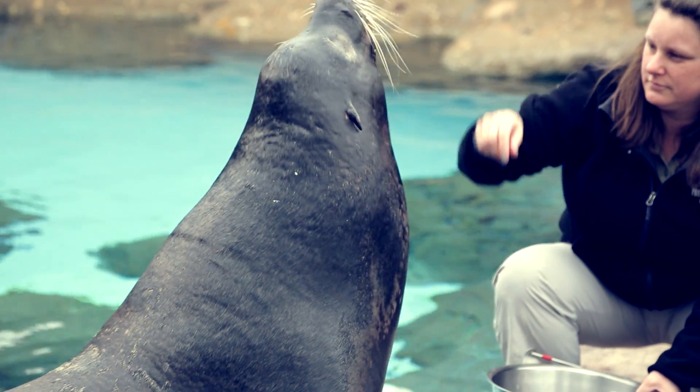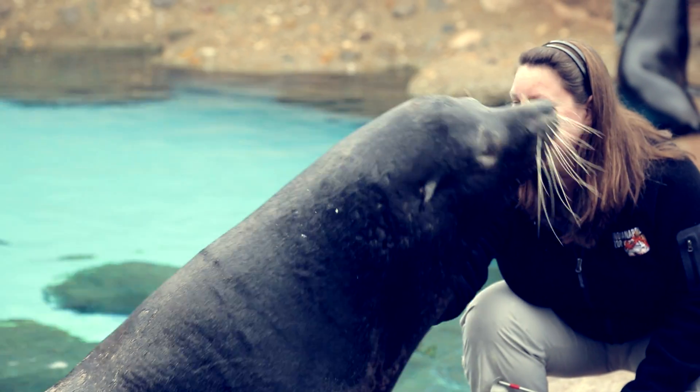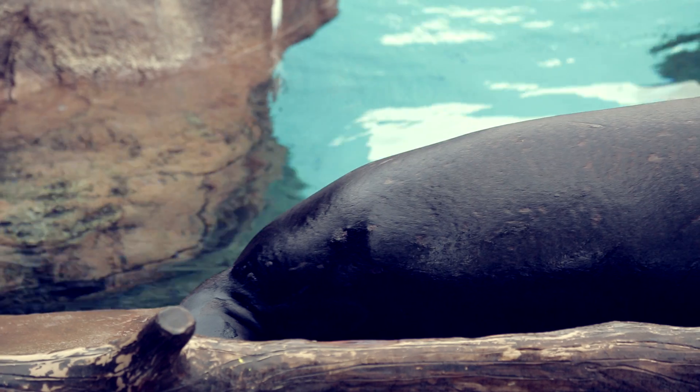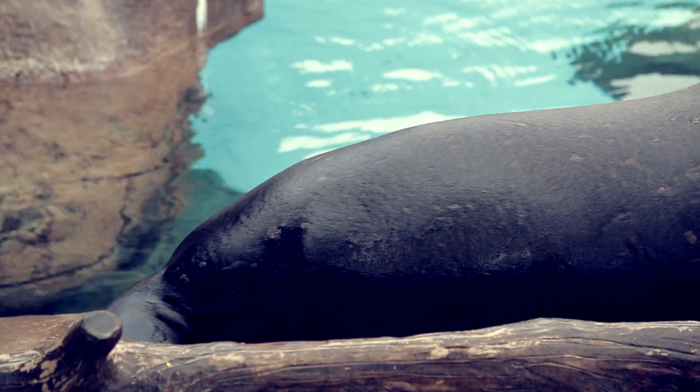Sea lions in the wild generally eat things like herring, squid, rockfish, and even anchovies. In the colder temperatures, they do have a fairly thick blubber layer, and they have a coat of hair that allows them to stay a little bit warmer.